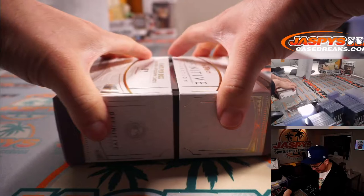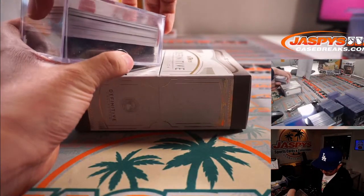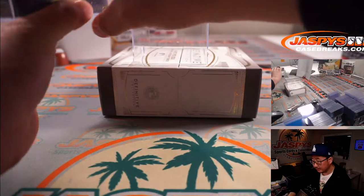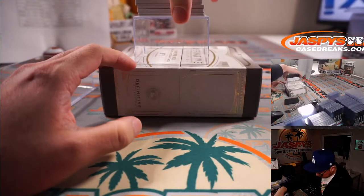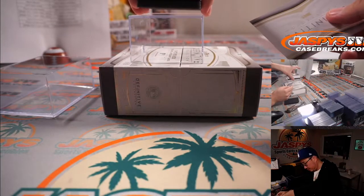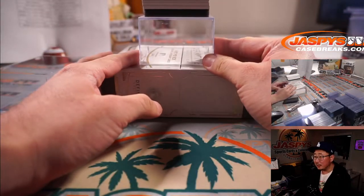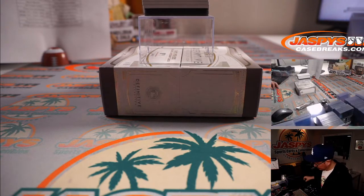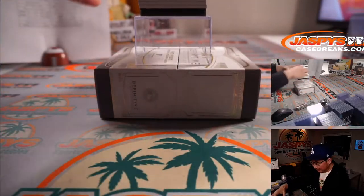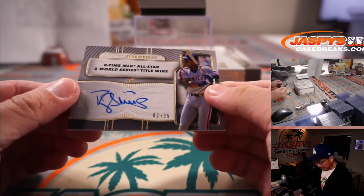All right, good luck everybody. Should be some really nice stuff in this Definitive — there always is, they do a great job with this. There's the Definitive card right here which we'll put on top — that'll help us hide and slow play the hits. You can see the hits on the top camera above my head too. I think an autograph leads us off and I think there's usually a relic or two on the bottom. Our first auto is relic only.